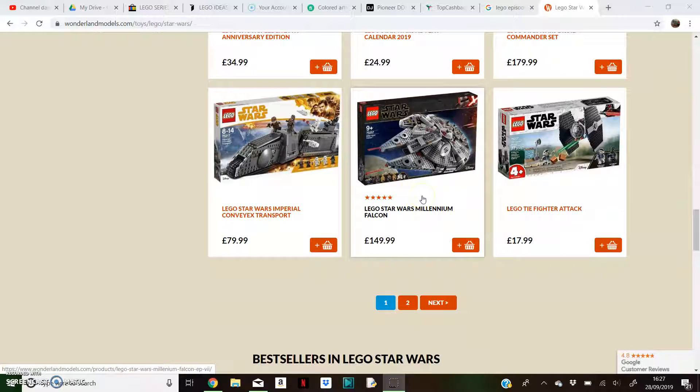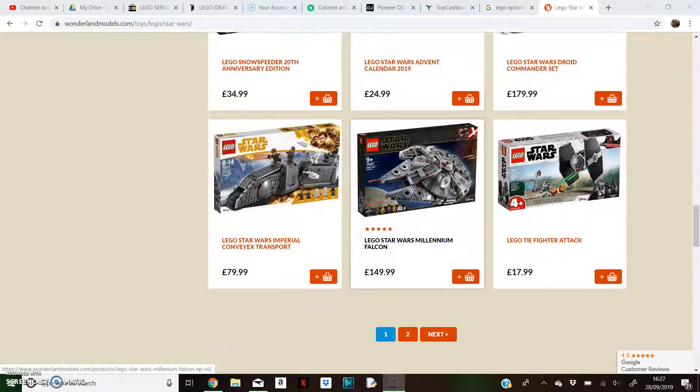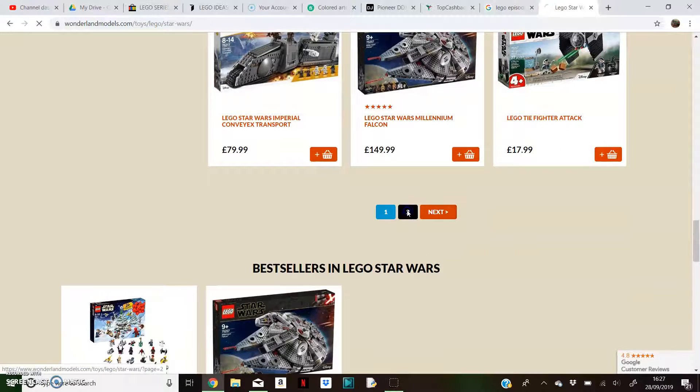And the Millennium Falcon is £150. So that is all of the Episode 9 sets, prices revealed.